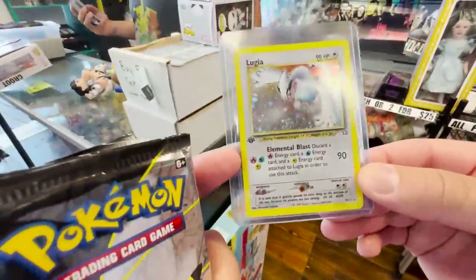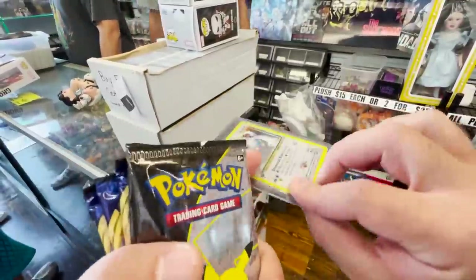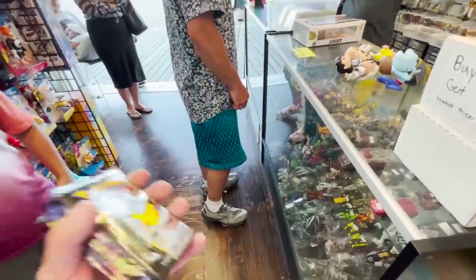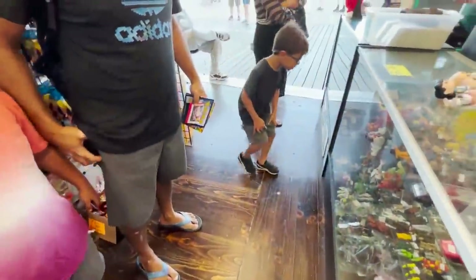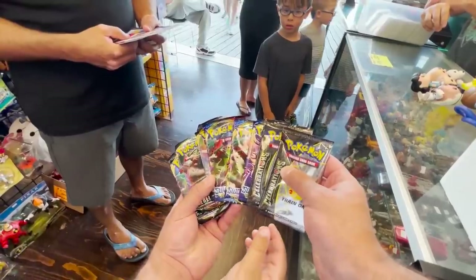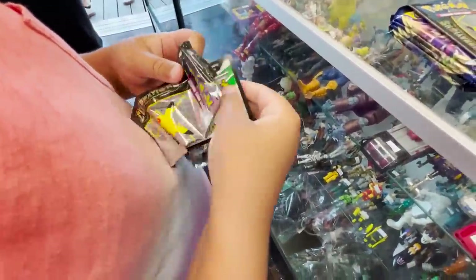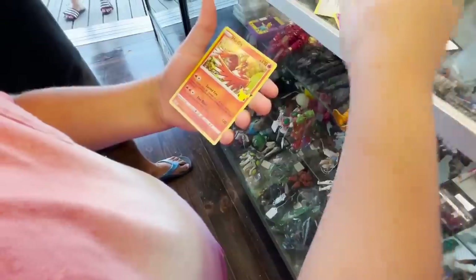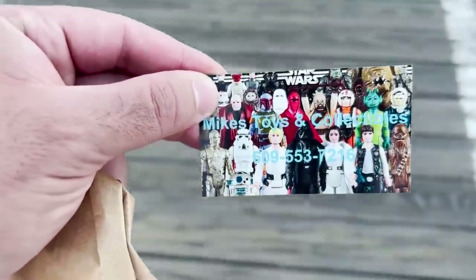There's also a first edition Neo Genesis Lugia — still worth sending out for grading. Another fan — thanks for watching! I offer them a pack to pick — they go with Celebrations. Noah's gonna crack the Celebrations pack — this might be the lucky one. They pull a Cosmo and a Flying Pikachu V — nice! Make sure you guys check out Mike's Toys and Collectibles.